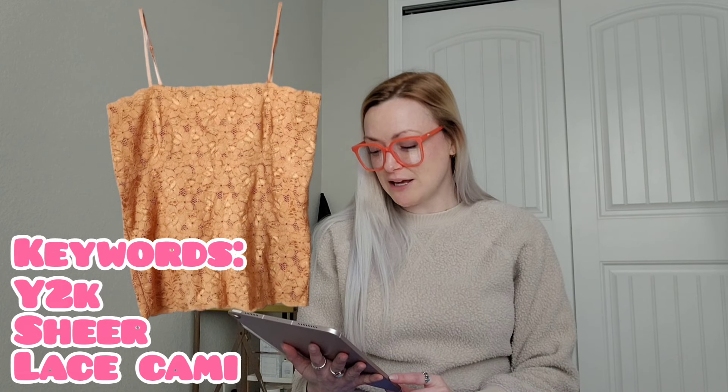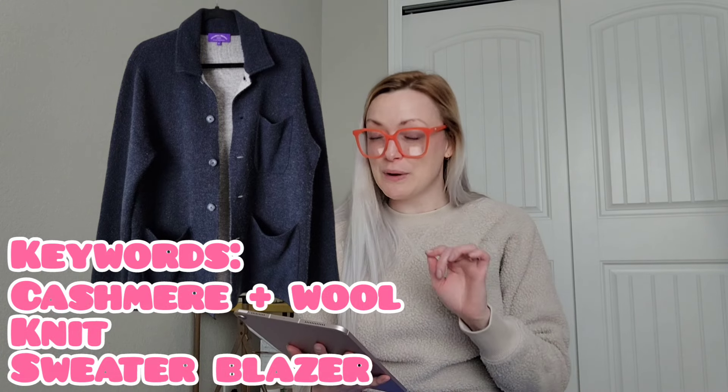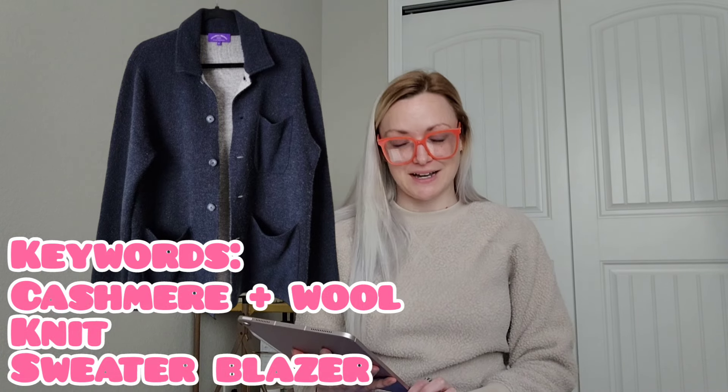I sold a lace cami — a Frenchie vintage Y2K sheer floral lace tank top camisole in orange, size medium — for $20 and I'll make $16. Then I sold a Trumbull Rhodes cashmere and wool knit sweater blazer in navy, size extra large, for $40 and I'll make $32.